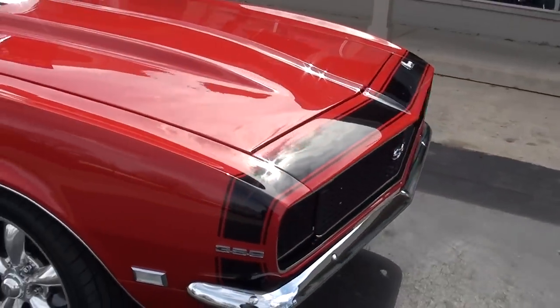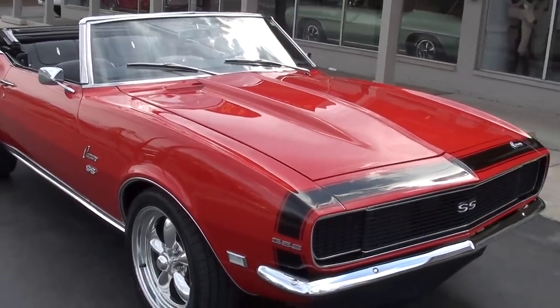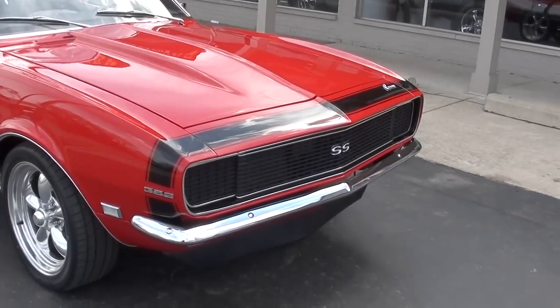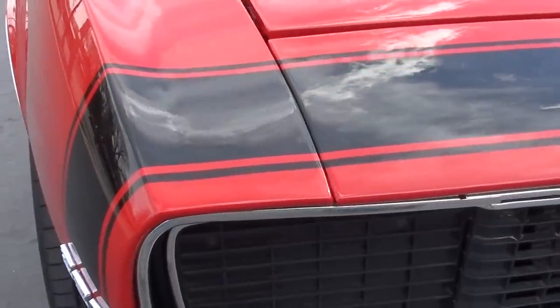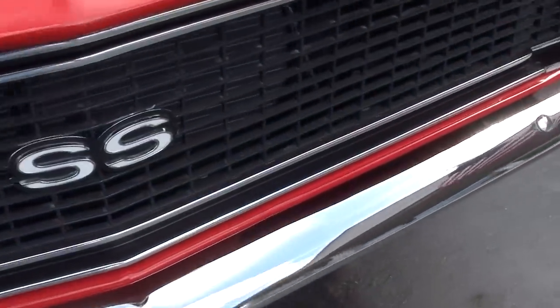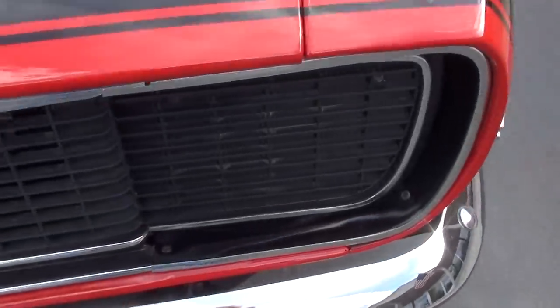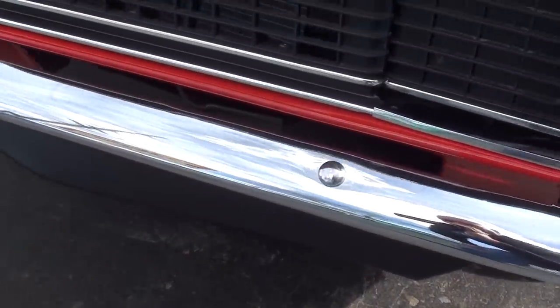Slick paint — it's a factory Matador Red car. You can see it's got the cowl hood. It's got the RS/SS package on it with the functional hideaway headlights. Pretty car. Not a whole lot you can really pick on this car.